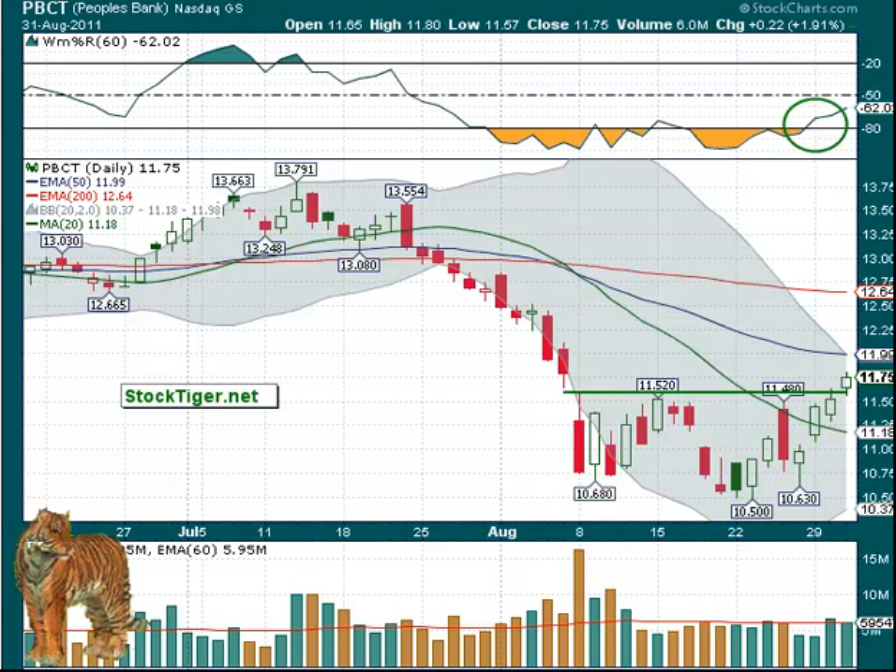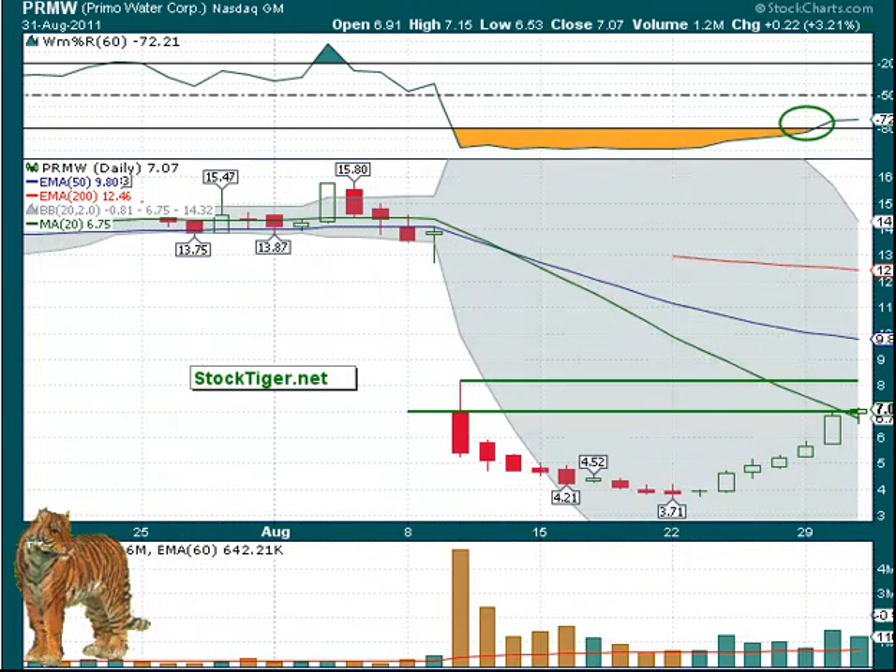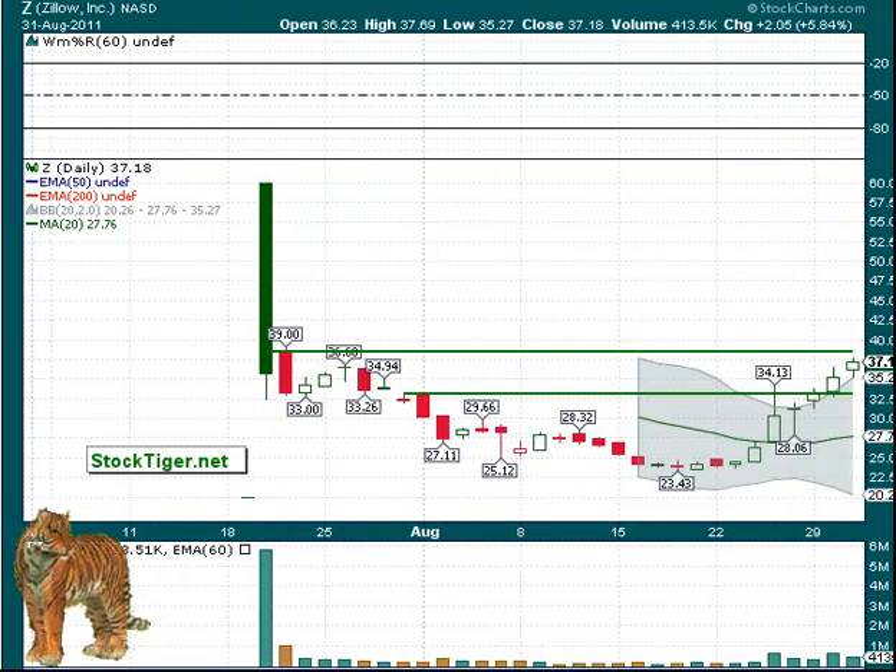PBCT moved up about 2% overall but the setup still looks fine. The volume was standard, not diminished at all. PRMW had a little bit of movement but not much — it was at 321, closed under the 20-day and now it's over the 20-day, which makes a difference. People that do scans for stocks that have just moved over the 20-day are likely to find this one where they didn't the day before. You can see the RSI and Williams indicators have moved up.